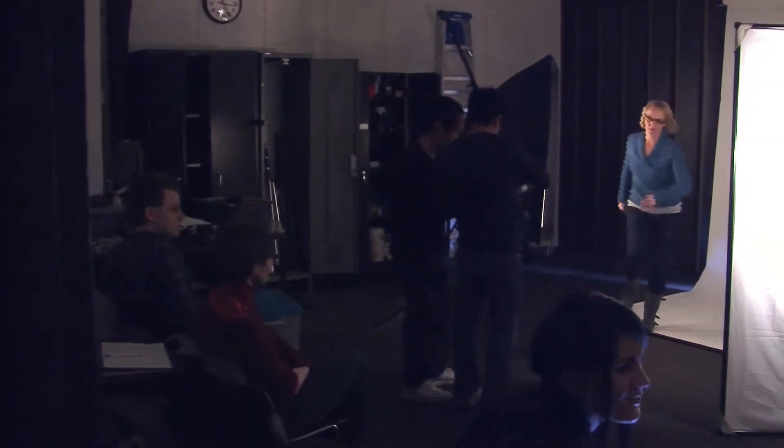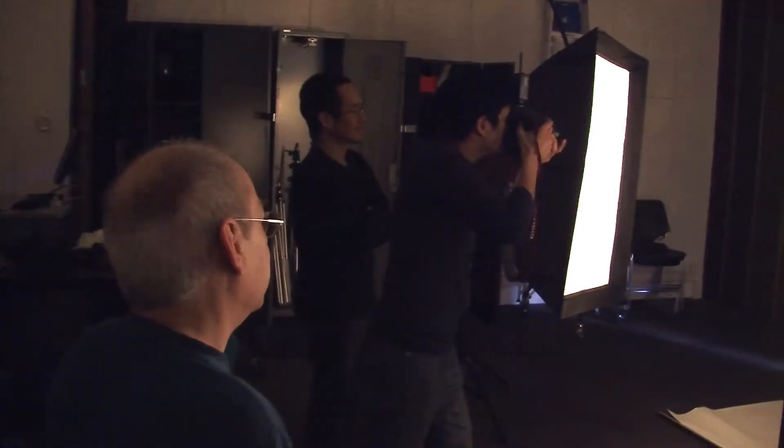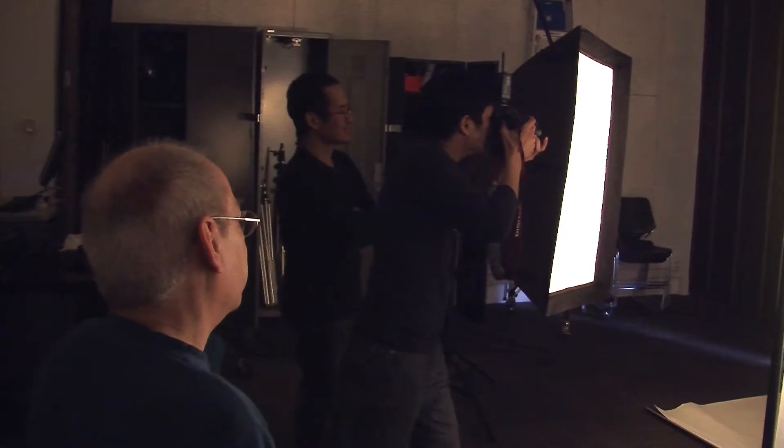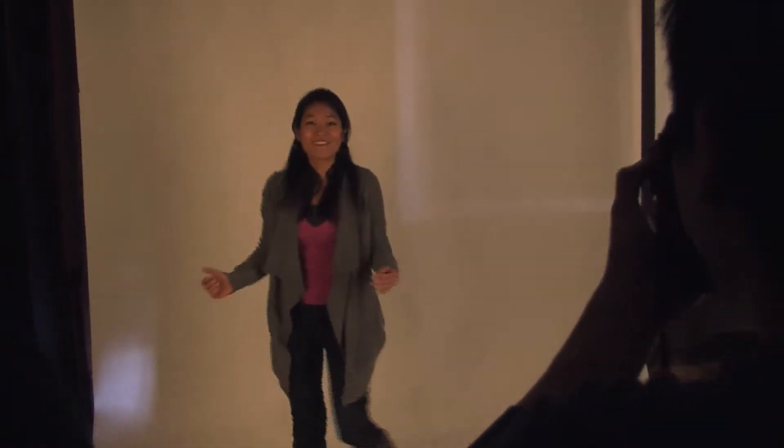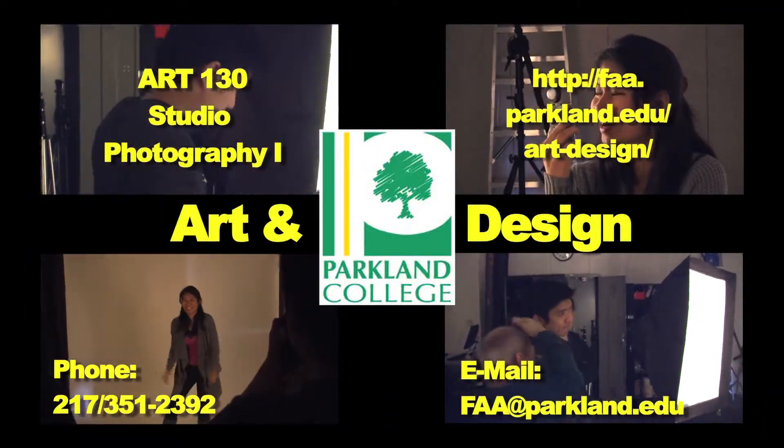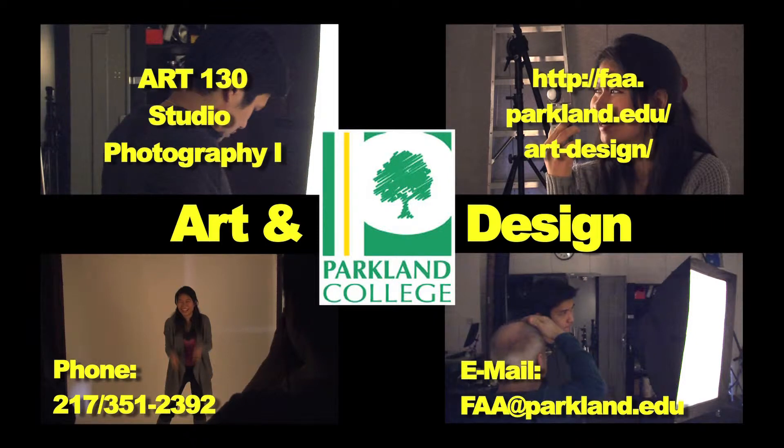We don't necessarily work just with people. We also work with still life so that students get a broad knowledge, and from this point they can go on and photograph with a studio photographer doing products, or work with a studio photographer doing portraits.